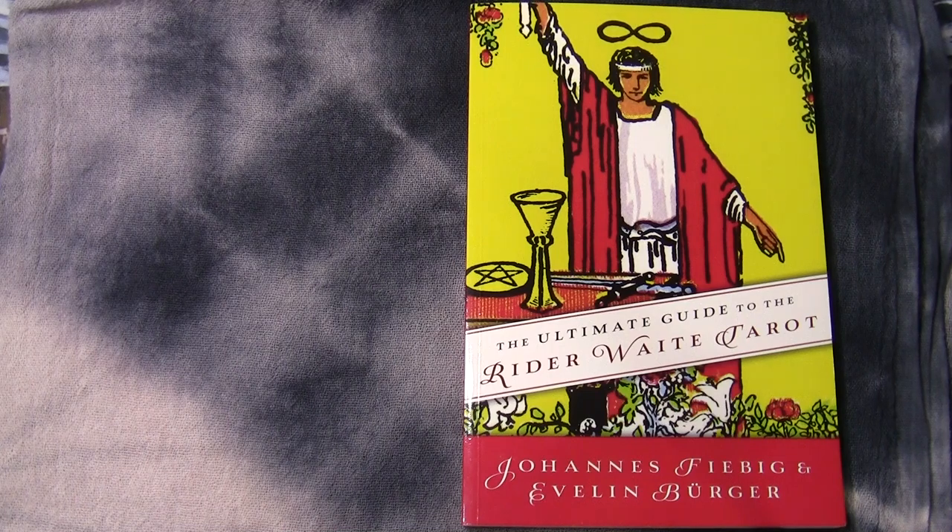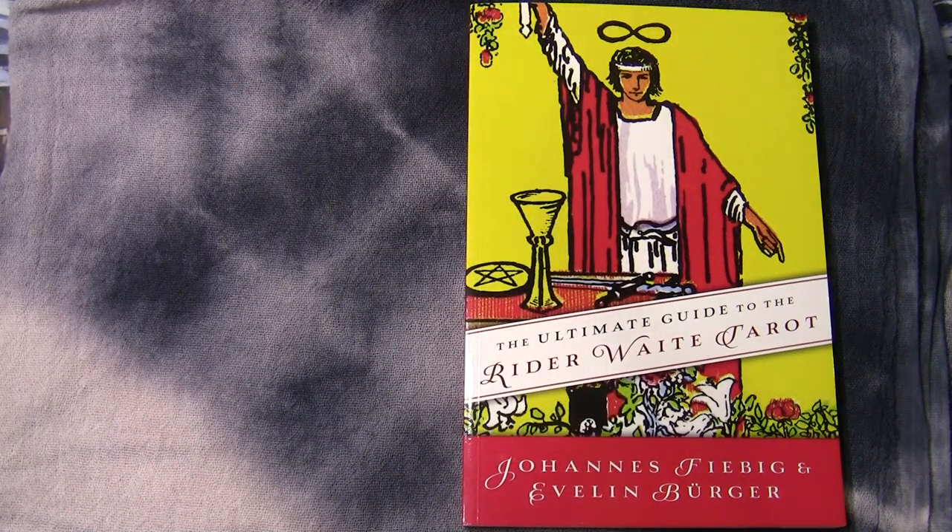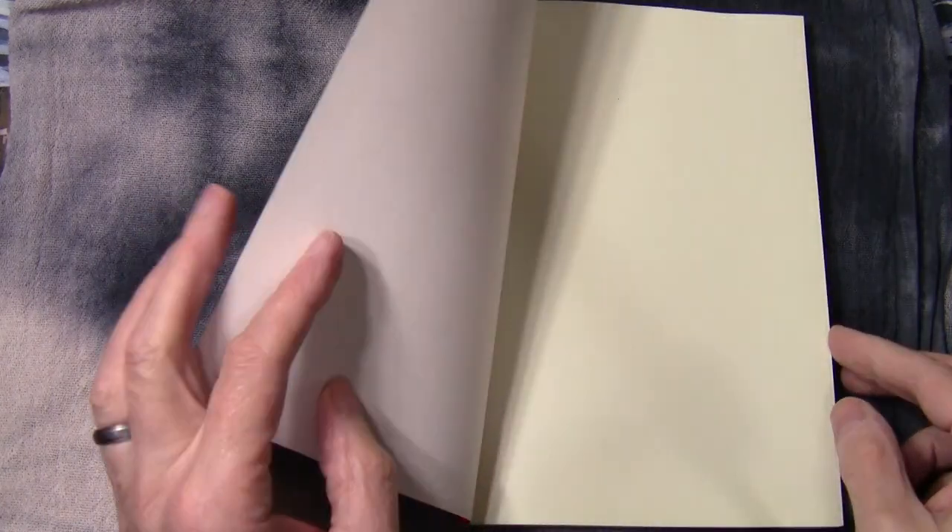Hello, welcome to another flip through video. This is a companion video to the flip through of yesterday, where I was flipping through a particular tarot deck. This book is the Ultimate Guide to Rider Waite Tarot by Johannes Feibig and Evelyn Berger, and I'm just going to flip through and show you some of the contents.